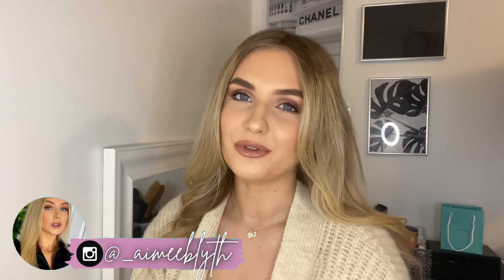Hi everyone, welcome back to my channel. I hope you're all doing well and in today's video we have my first ever Zara haul. I feel like these are such a popular haul to do — everyone loves a good Zara haul. I asked you on my Instagram a few weeks ago what haul you'd like to see next and a lot of you did vote for Zara, so here we are.